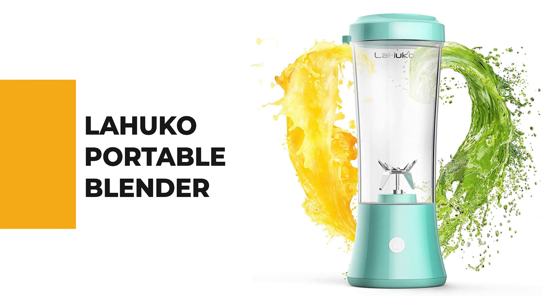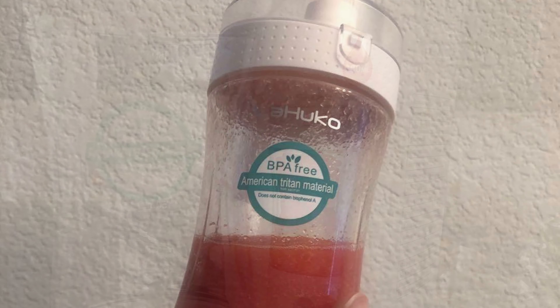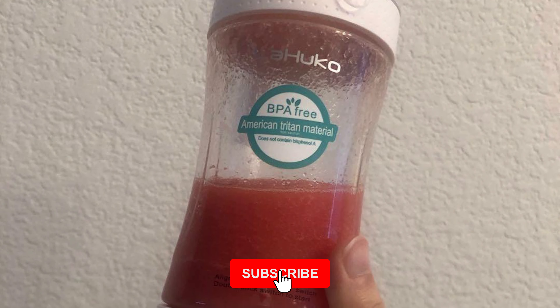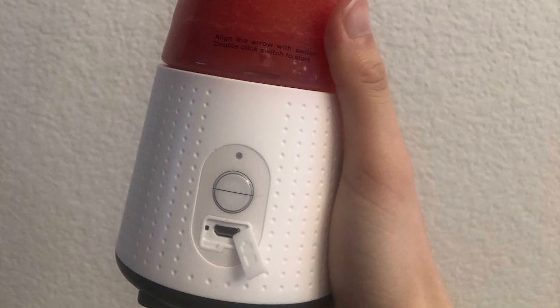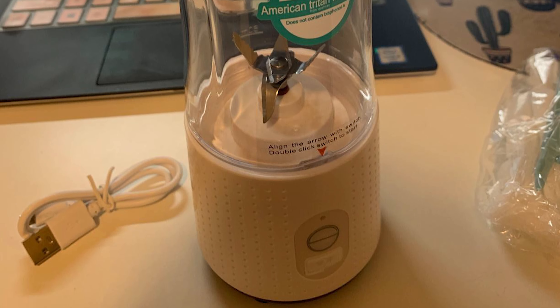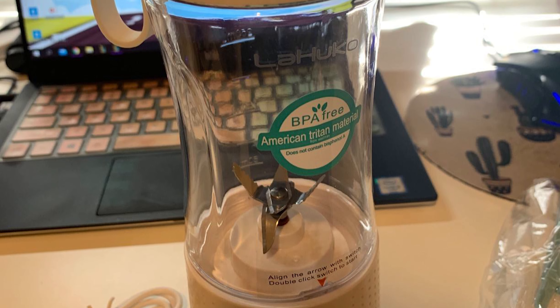The juicer cup is made of eco-friendly, food-grade non-toxic PCTG material, BPA-free, with a silicone bottom, non-slip, and shock absorption. The juice blender is designed with safe magnetic induction — please make sure the red arrow aims to switch — waterproof and easy to use. The juicer extractor features 6 pieces of 304 stainless steel blades and a strong power system with a pure copper motor, quick speed, and long life, making fruits and vegetables into smoothies in a short time. The stainless steel blade inside is a hidden design for safety.